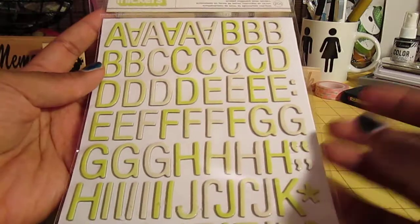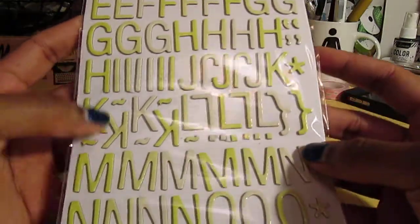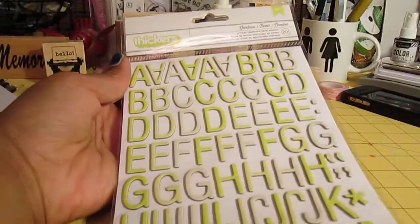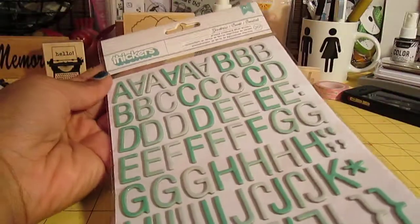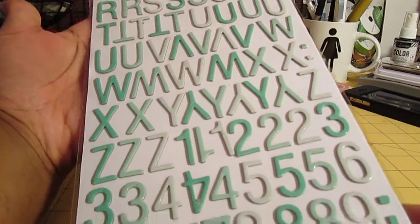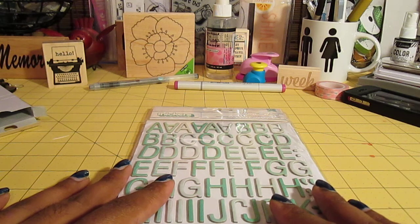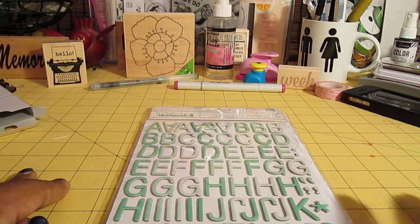And then I got the Goodness Thickers in this ombre effect, and this color is called Limeade — not sure if it's coming across as limeade on camera. And then I got this one in the aqua color as well. So that was from My Scraps and More, and I think that's it. If you have any questions about what I got or where I got it from, just let me know. Thanks for watching, bye!